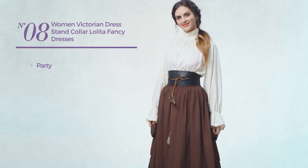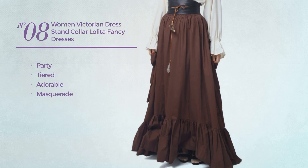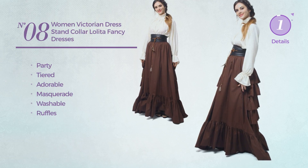Number eight: a party tiered dress featuring an adorable masquerade inspired design, produced with washable material, styled with ruffles, available only in white color.